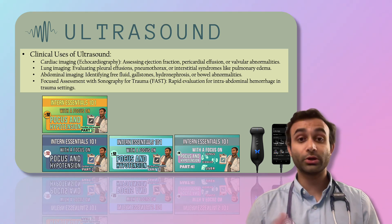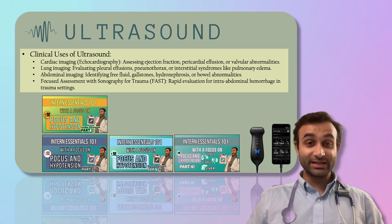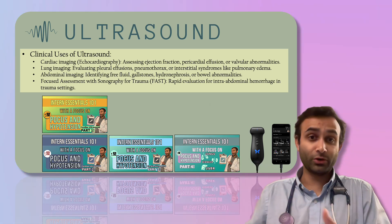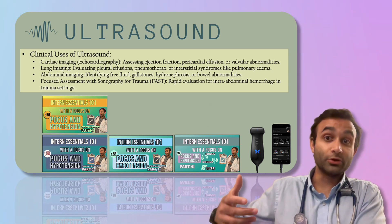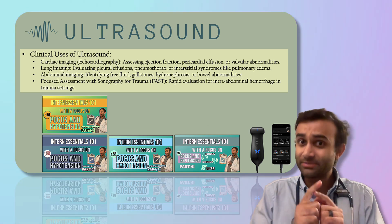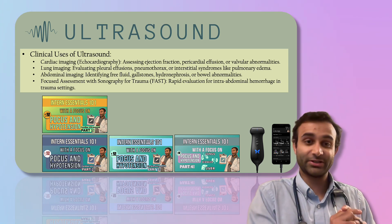Similarly, you can also utilize ultrasound for lung imaging. When I look at the lungs, you can tell if someone has B-lines, which are signs of potential volume overload or even pneumonia. Other times, you can put the ultrasound at the mid-axillary line and see if someone has a pleural effusion. Ultrasound is fascinating, and it allows you to pick up on things that sometimes may not be as significant on chest X-ray.